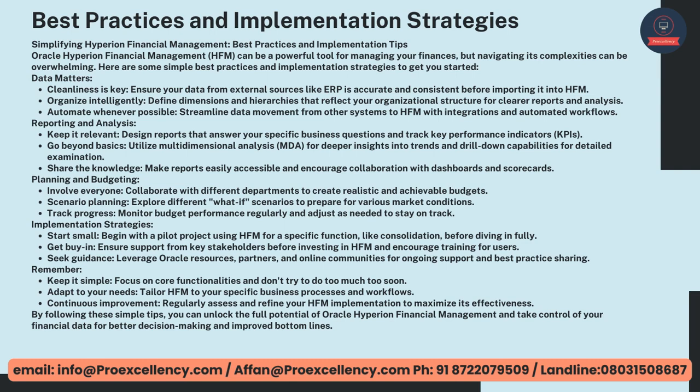Implementation Strategies — start small. Begin with a pilot project using HFM for a specific function, like consolidation, before diving in fully. Get buy-in — ensure support from key stakeholders before investing in HFM and encourage training for users. Seek guidance — leverage Oracle resources, partners, and online communities for ongoing support and best practice sharing. Keep it simple — focus on core functionalities and don't try to do too much too soon. Adapt to your needs — tailor HFM to your specific business processes and workflows. Continuous improvement — regularly assess and refine your HFM implementation to maximize its effectiveness. By following these simple tips, you can unlock the full potential of Oracle Hyperion Financial Management.